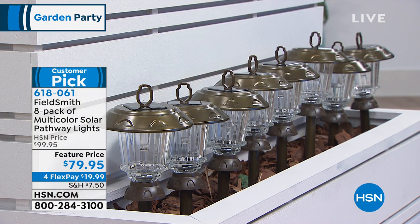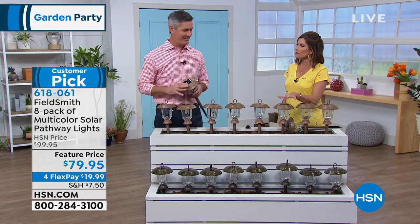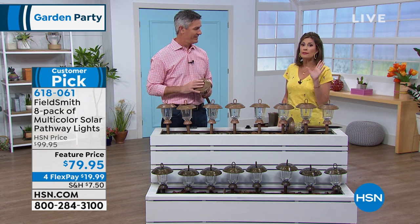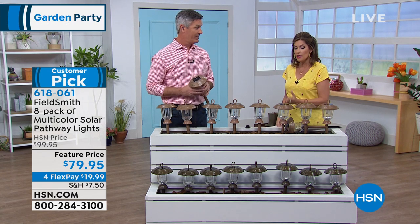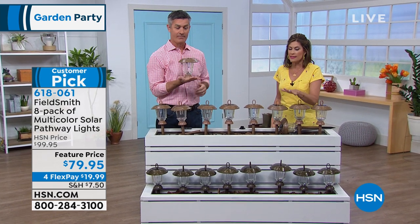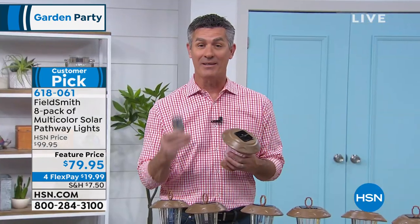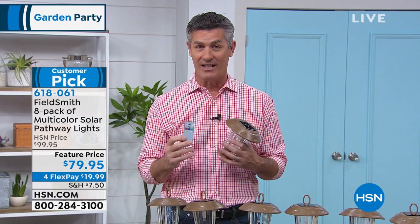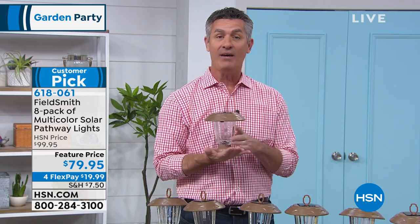When it comes to solar lights, this is one of the best values you'll find because of what you're able to do — you can hang them, set them flat, stake them, and then you have the colors. We have a remote control with seven different color options: two different whites, blue, green, red, and two different color-changing options — one a slow dissolve and one a faster color flickering. A lot of options when it comes to color and display.